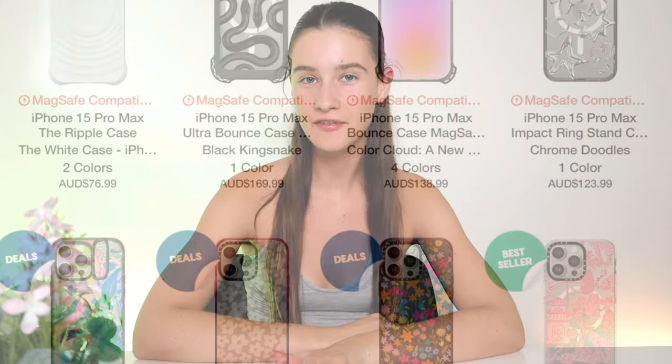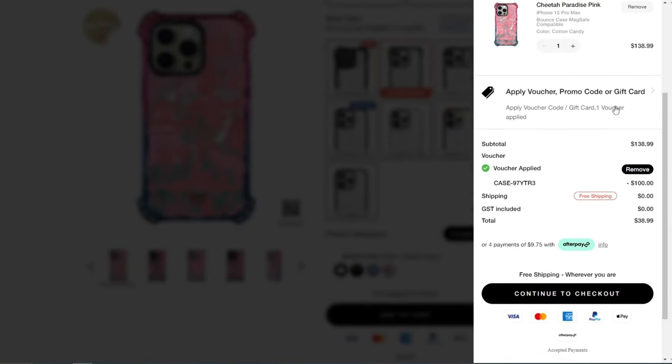If you are interested in the best verified Casetify promo codes, I have got you covered because honestly, these promo codes are even better than their Black Friday deals. You guys are going to love these free Casetify promo codes I just came across.